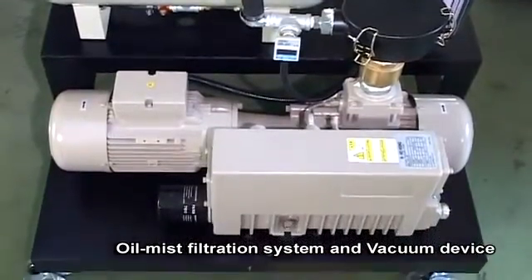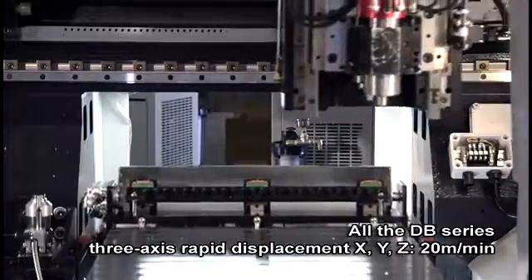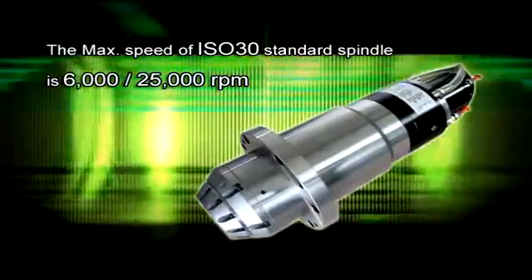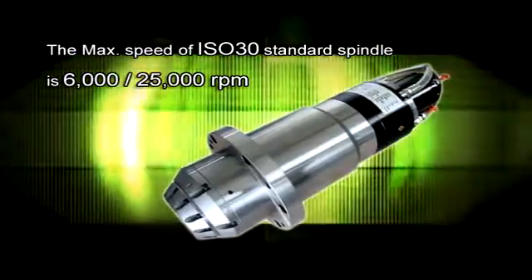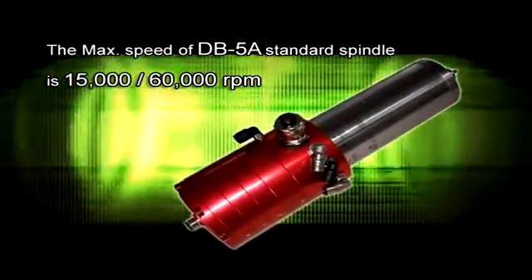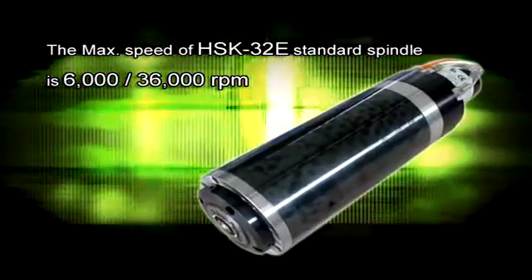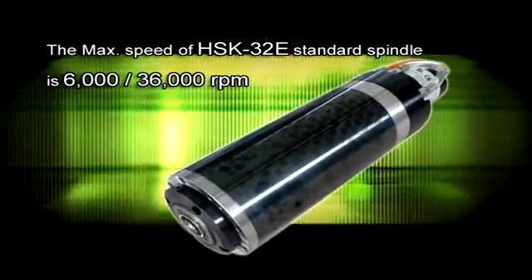All DB series machines feature 3-axis rapid displacement on X, Y, Z axes at 20 meters per minute. The maximum speed of the ISO 30 standard spindle is 6,000–25,000 RPM. The maximum speed of the DB-5A standard spindle is 15,000–60,000 RPM, and the maximum speed of the HSK 32E standard spindle is 6,000–36,000 RPM.